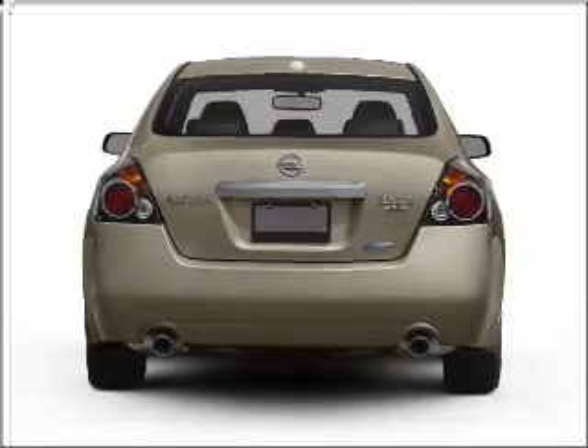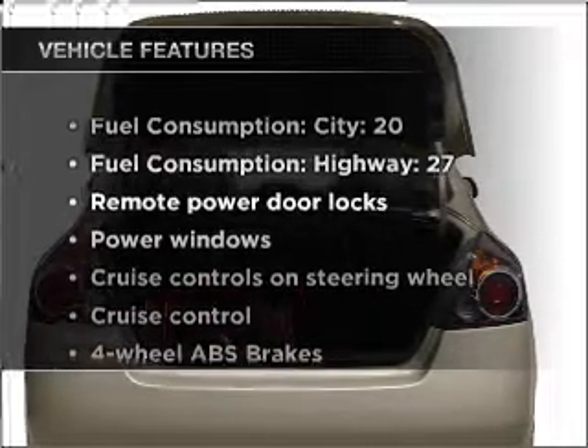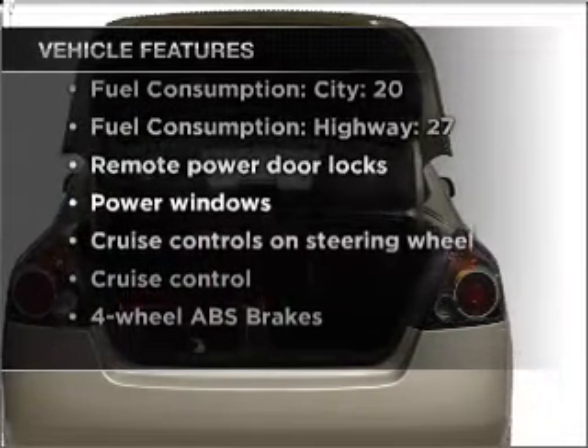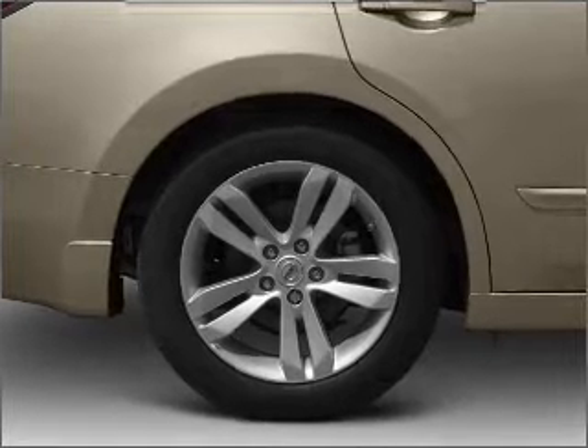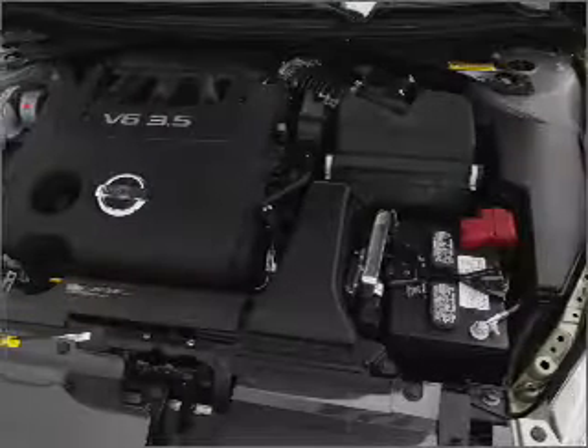Brake safely with the anti-lock braking system, plus enjoy these notable features included in this vehicle: air conditioning, power door locks, power windows, power steering, cruise control, power mirrors, an alarm system, and an AM FM stereo with a CD player.